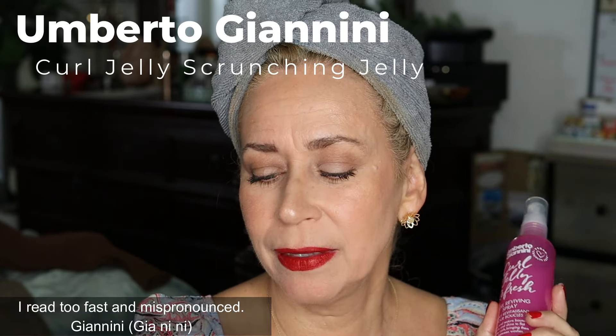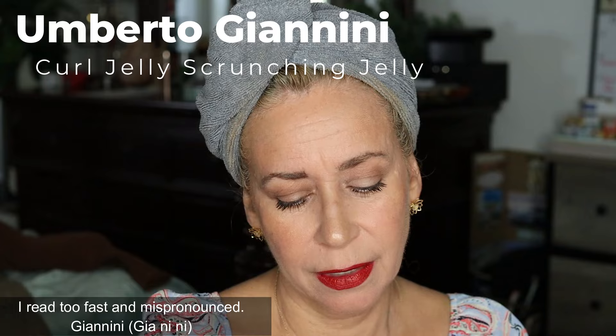Welcome to today's video, guys. We're going to try a new product out that was sent to me. This is from Umberto Gianni. This is Curl Jelly, and this is Curl Jelly Fresh. And I have Curl Jelly shampoo and conditioner as well.